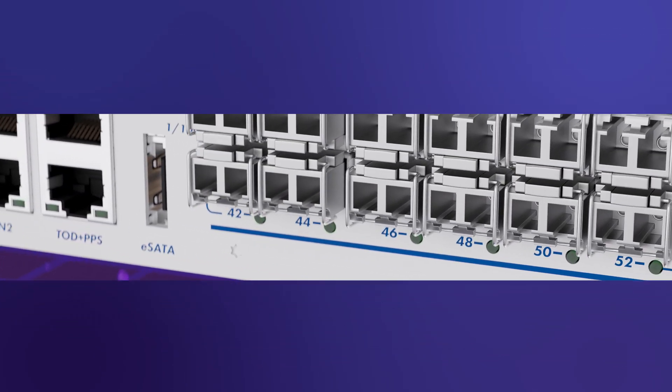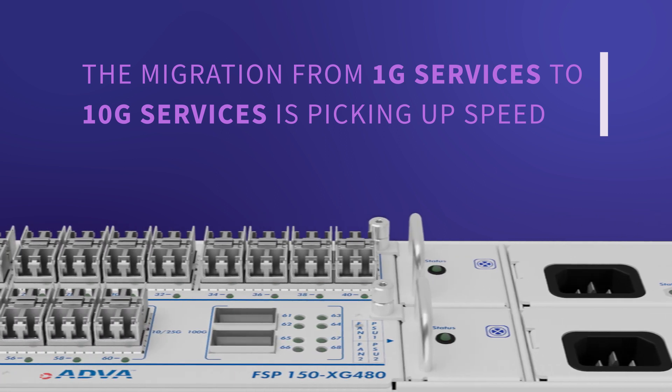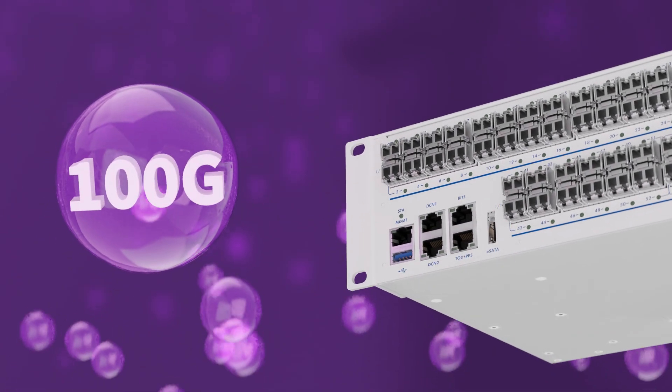Driven by the rapid expansion of cloud services and mobile connectivity, the migration from 1G services to 10G services is picking up speed. And with it comes the need for 100G aggregation at the metro edge.